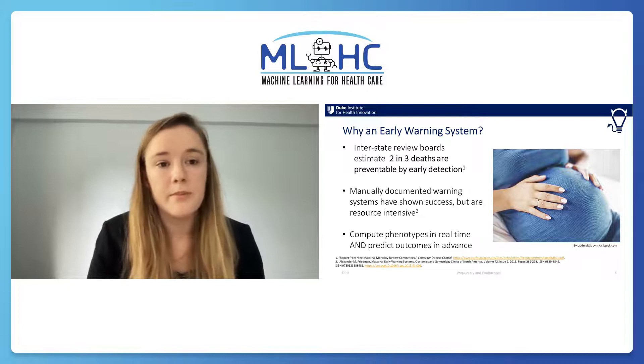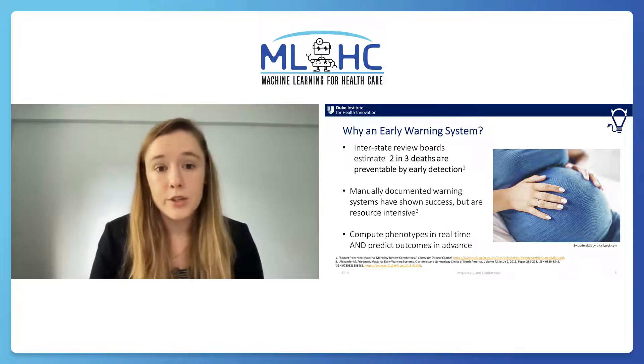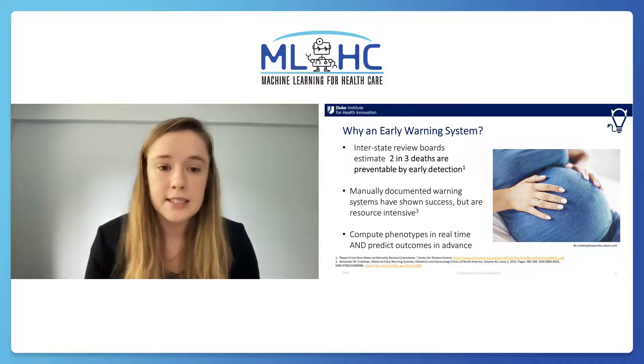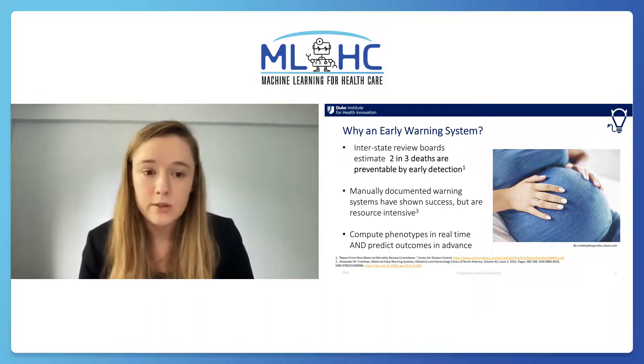Our work is motivated by clinical interstate review boards that have estimated that two in three of these deaths are preventable by early detection and treatment. Manually documented clinical checklist-based systems have shown some success but are resource-intensive and have struggled to scale.